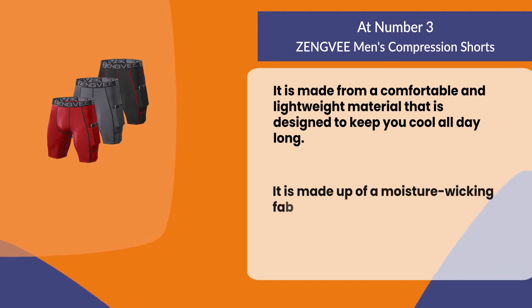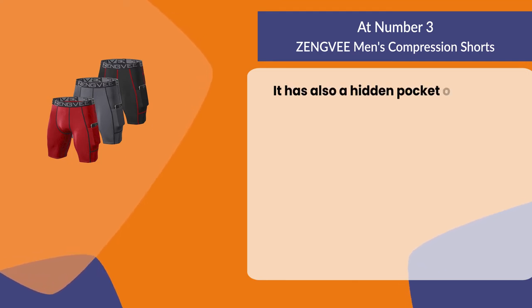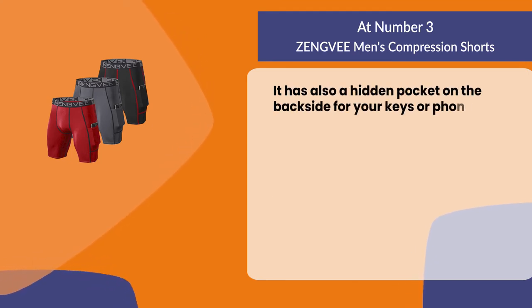They are made from a moisture-wicking fabric that keeps you cool and dry. There is also a hidden pocket on the back side for your keys or phone.